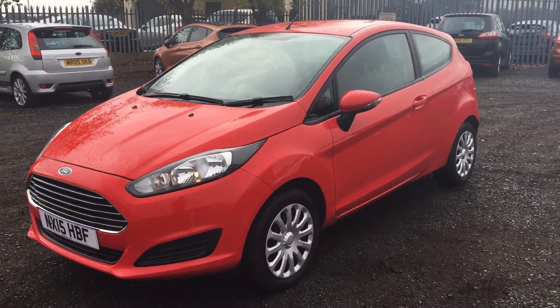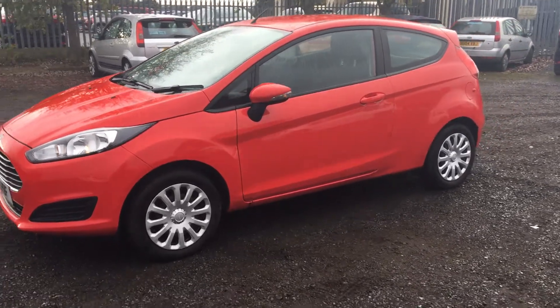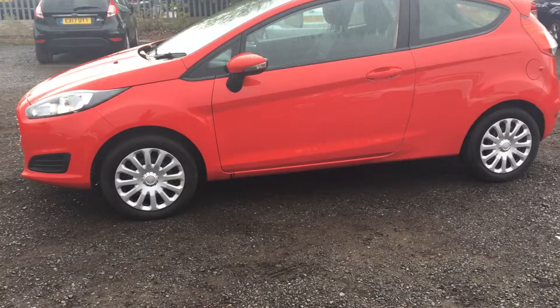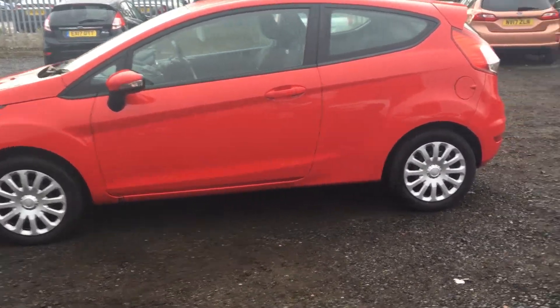Welcome to Jennings Ford Stockton. Today we've got for you the Ford Fiesta Style — this is a three-door, 1.2 litre petrol engine with manual transmission. A great, stylish little car and very economical.